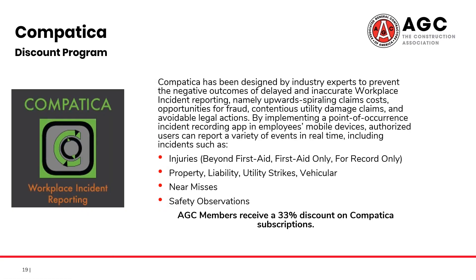Complementary to that, we also have Compatica. Compatica has been designed to prevent the negative outcomes of delayed and inaccurate workplace incident reporting, whether it's injuries, near misses, or safety observations. AGC members save 33% on a Compatica subscription.